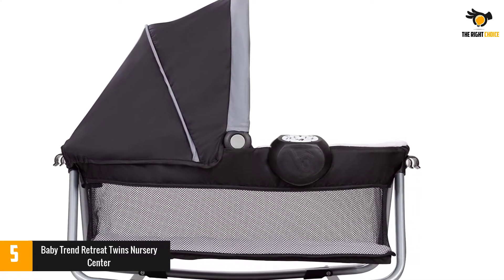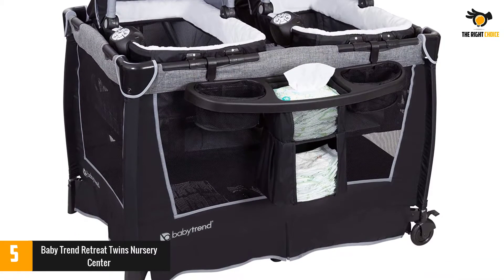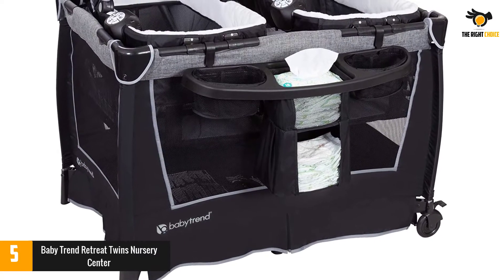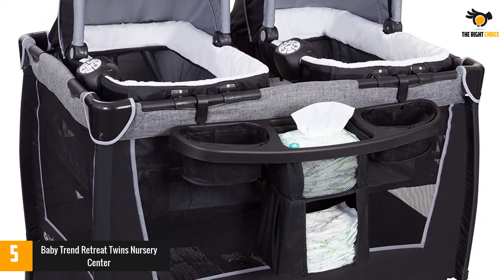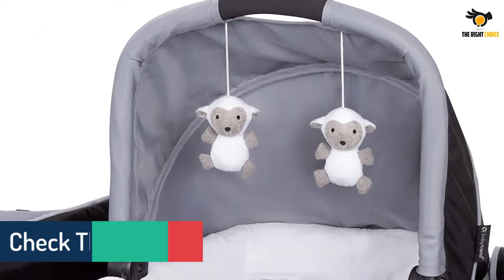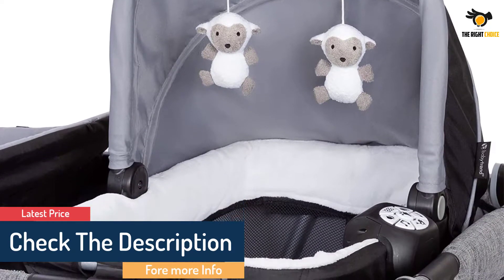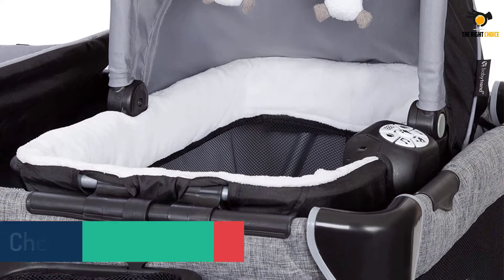Specs: Play yard rated up to 30 pounds or 35 inches. Full-size bassinet: birth to 3 months, up to 15 pounds, up to 25 inches, whichever comes first. Changing table: birth to 3 months, up to 15 pounds, up to 22 inches, whichever comes first. Portable Raka bassinet: birth to 3 months, up to 15 pounds, up to 25 inches, whichever comes first.